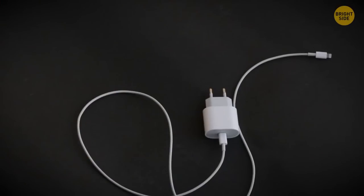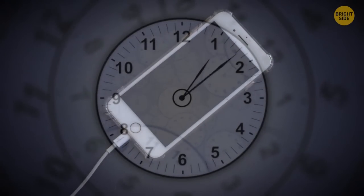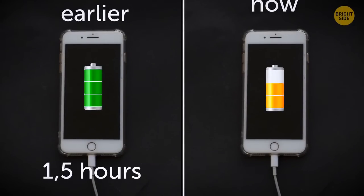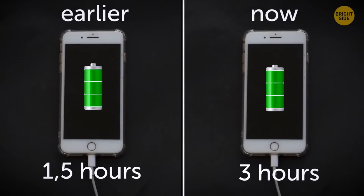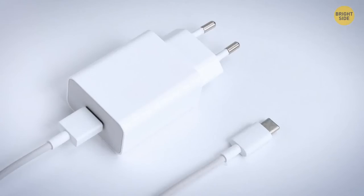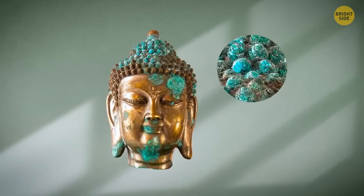There's a sure sign your charger has gone bad: when you notice it takes more time to charge your phone — like it used to charge fully in an hour and a half, and it now takes more than 3 hours — you have to replace the charger. If you see your phone cable has turned green, throw it away and replace it with a new one. The wire inside the cable is made of copper, and this metal turns green when it corrodes. If the wire has rusted, the charger is not safe to use anymore.